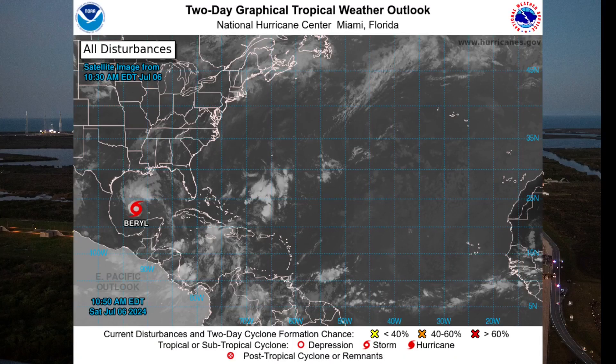Thanks as always for watching. Click the like button if you found this video informative. We'll see if the plans and the weather hold for the core stage transportation, especially now that we're in the Atlantic hurricane season.